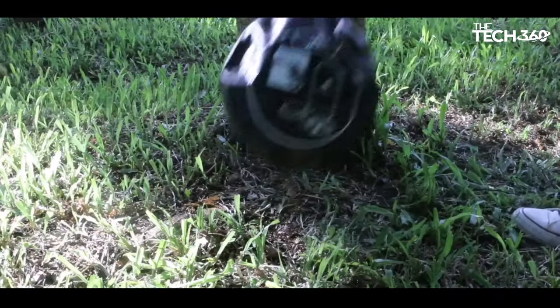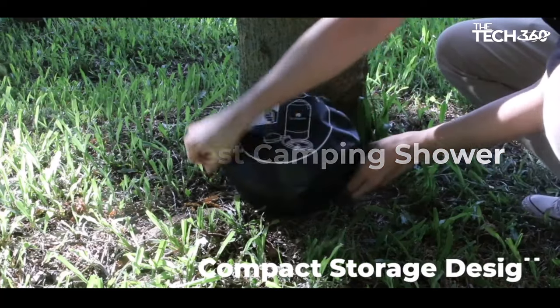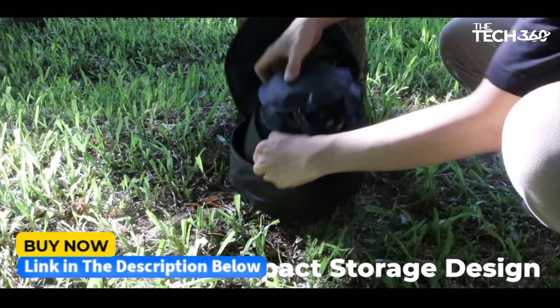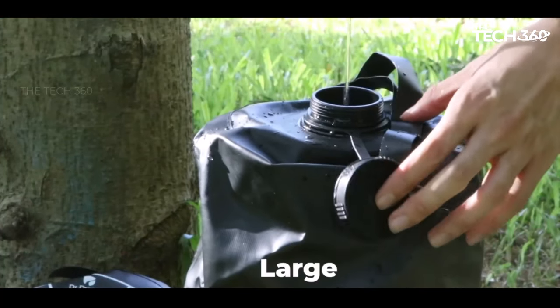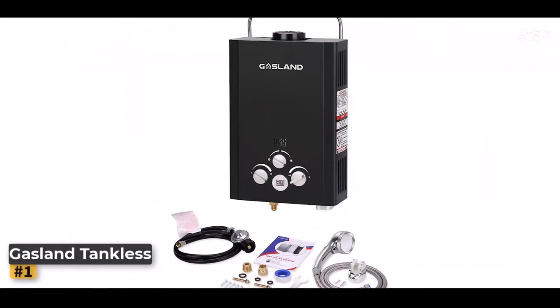What's up guys, today we're going to take a look at the five best camping showers on the market for this year. If you want more information and the most up-to-date pricing on the products mentioned, be sure to check the links in the description below. Okay, so let's get started. Number one: the Gasland Tankless Water Heater.